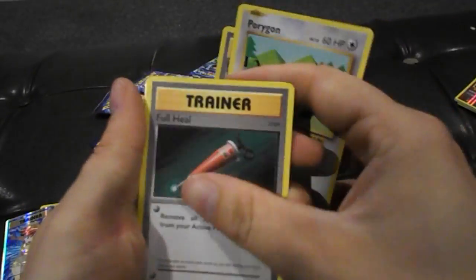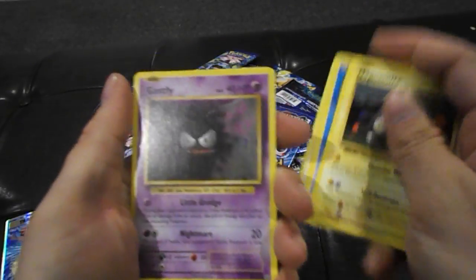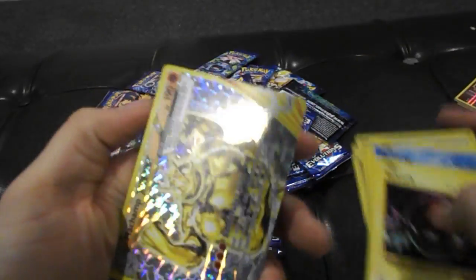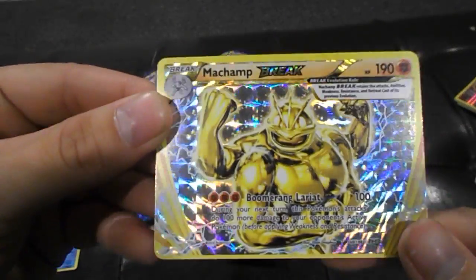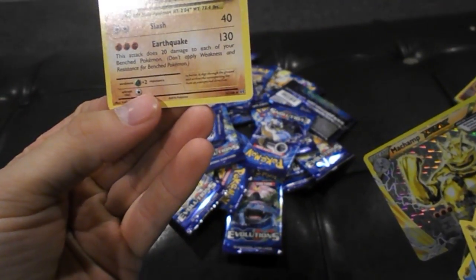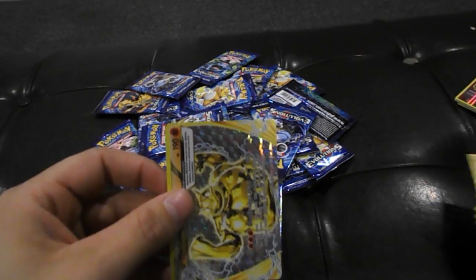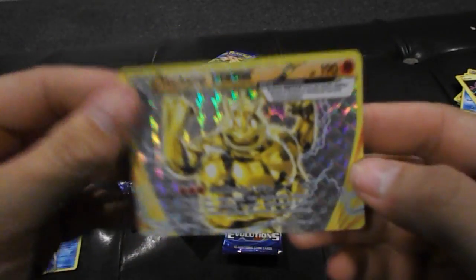Pijot Spirit Link, Porygon, Seel, Magnemite, Gastly, Poliwag, Voltorb — oh man, a Champ Break card! Wow, that's a sideways card isn't it? Yep, and a regular rare Dugtrio. That is freaking cool, we're getting a lot of the cards we wanted.